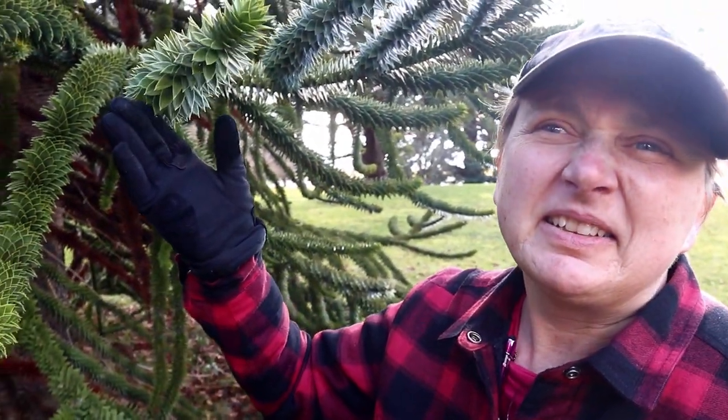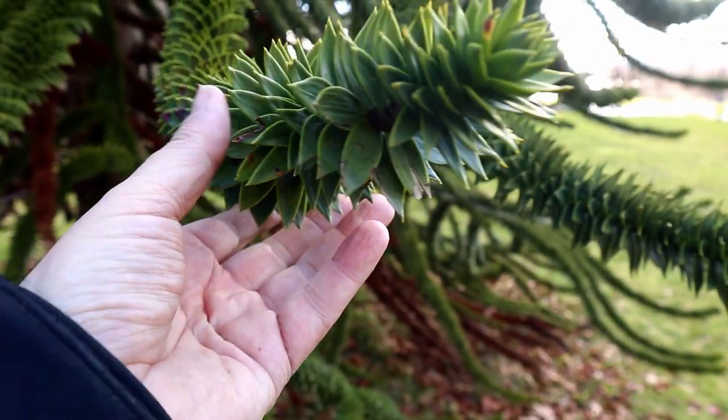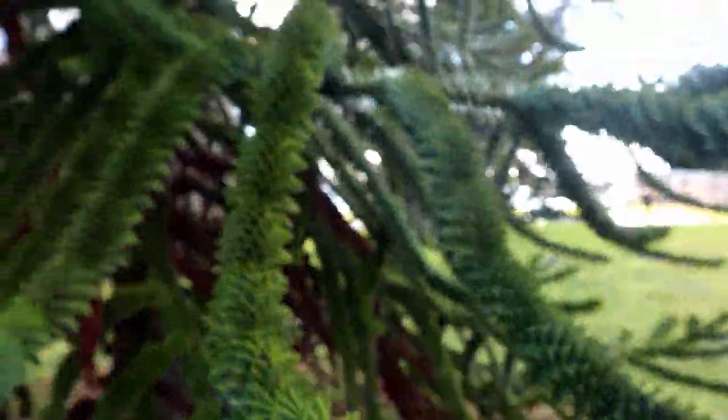It's prickly. I can hear it sticking on my mittens. That's a strange tree.